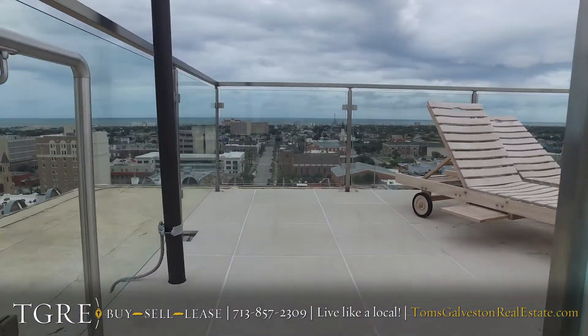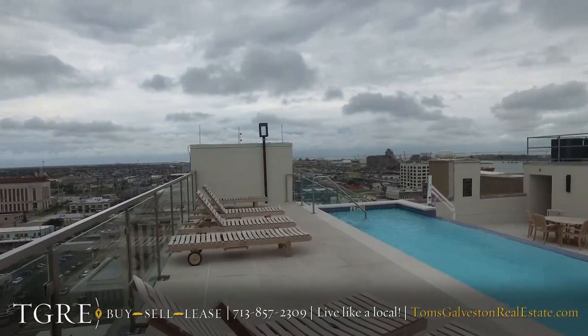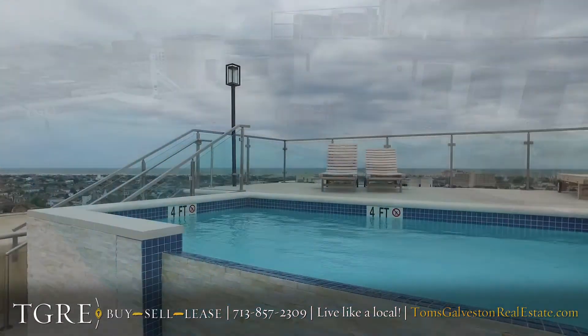Other amenities include storage rooms that are available to lease, as well as a pool on the roof, a gym on the roof, and bicycles to check out and use on the first floor.